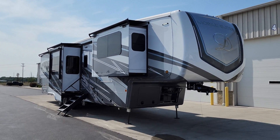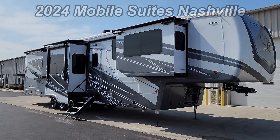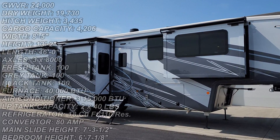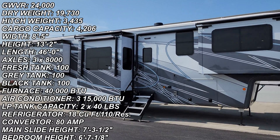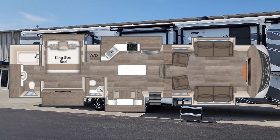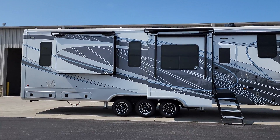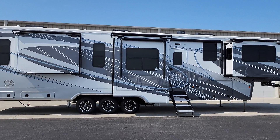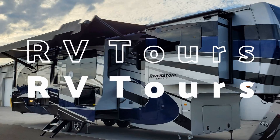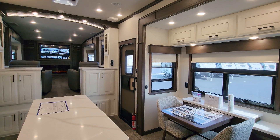Hey everyone, welcome to another All About RVs video tour. Today we are taking a look at this brand new 2024 Mobile Suites Nashville. This is a six slide-out luxury front living room fifth wheel bath-and-a-half setup. We're going to take a few minutes here, run you through the inside and outside of this beautiful RV and show you what this thing's all about.